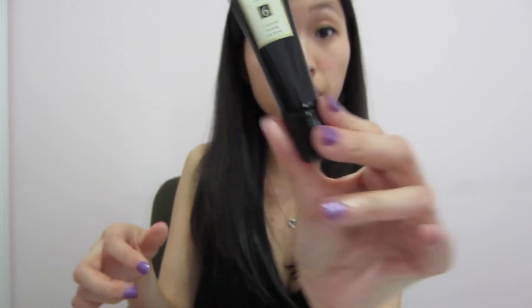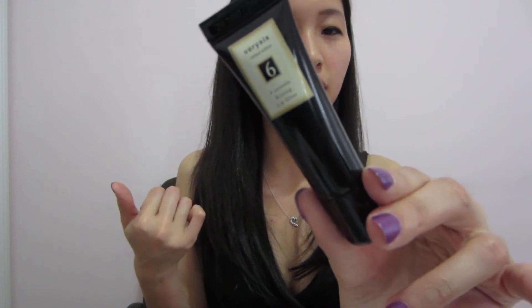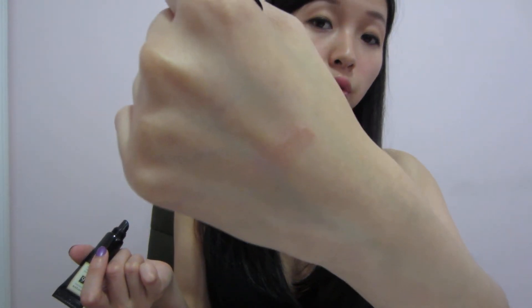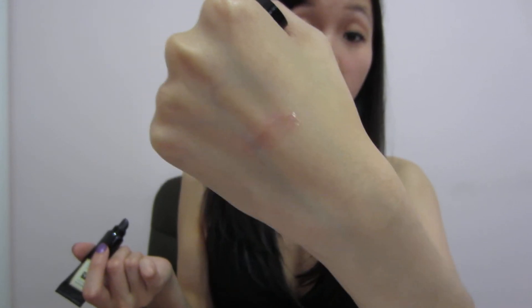The next item is called Very Six Six Seconds Kissing Lip Gloss. It kind of looks like a lip balm, but it's actually a lip gloss that goes on clear and over time turns pink. So supposedly within six seconds it turns into kissable lips. I'm not sure if you can tell with my camera quality, but it's slightly pink now.